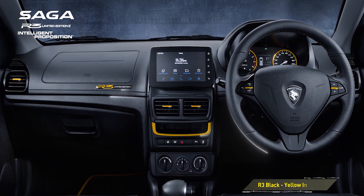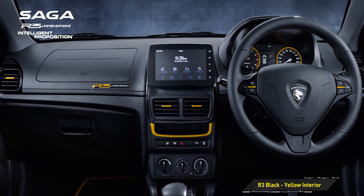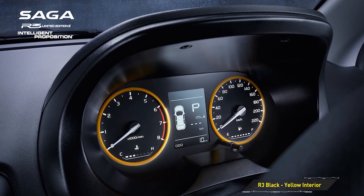On the inside, the Saga R3 sports the same black and yellow color scheme. Streaks of yellow are applied to the center console, air conditioning vents, instrument cluster, and even the leather red seats.